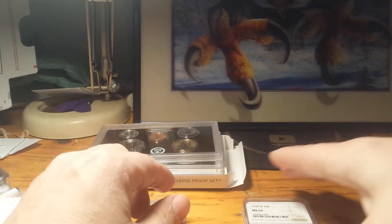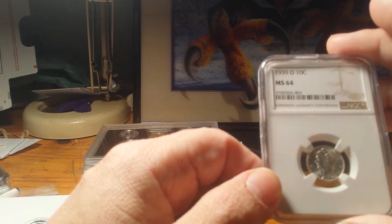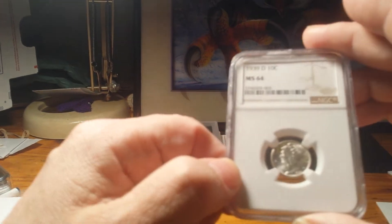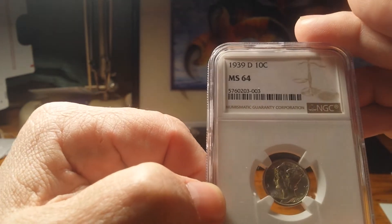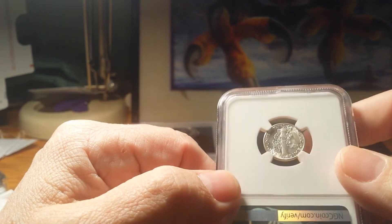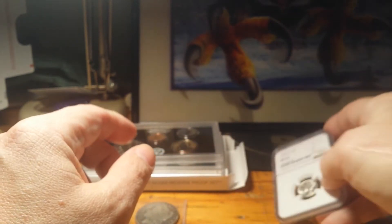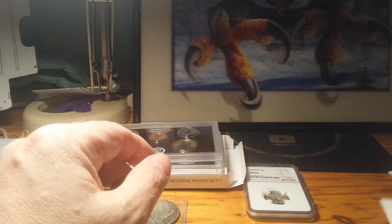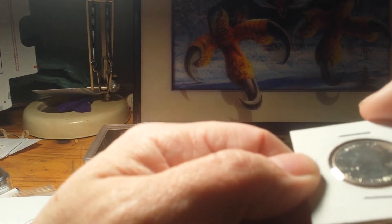I have this MS-64 1939-D Mercury dime, graded by NGC. There's the number if you want to look it up. It's a very pretty coin.